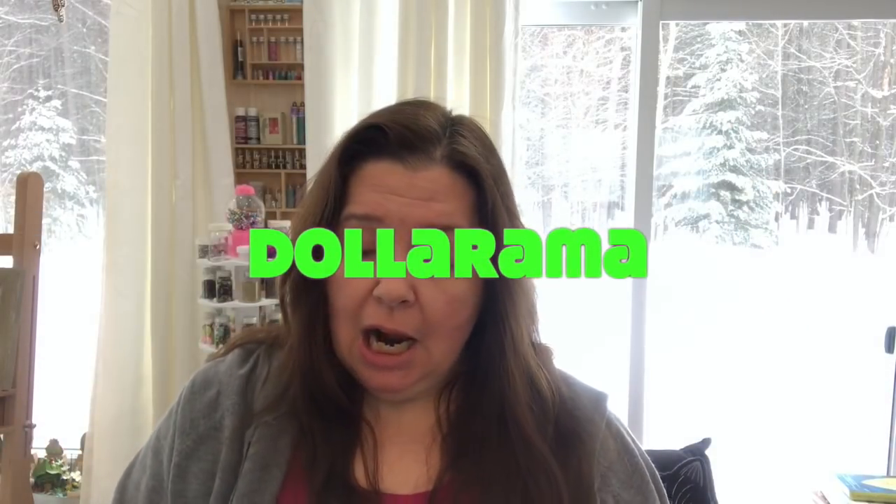Hi everyone, welcome into my studio! This is Anne from Anne Makes. Today I have a Dollarama haul to share with you. I stopped at a Dollarama while my son had a doctor's appointment — it's one I've mentioned a few times that I don't particularly like shopping at. But I went in for specific items and, like so many of you, I can't just buy what's on my list.